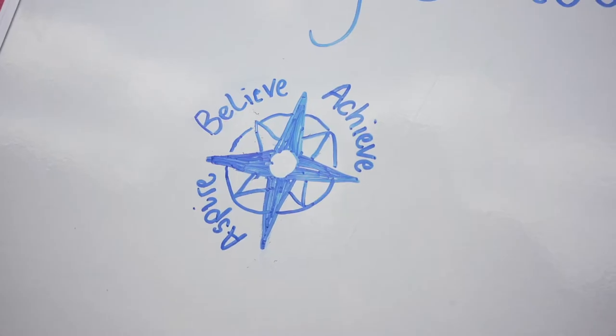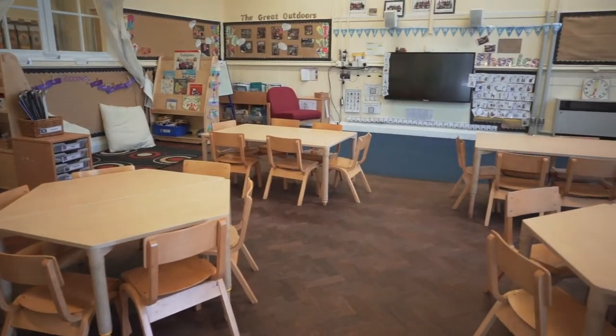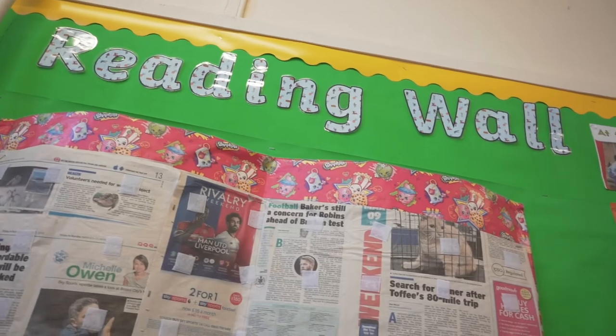Welcome to Compass Point Primary School. This is the early years entrance. Here is reception class. Hang your coat on your peg, put your lunchbox away. Let's go explore the classroom.